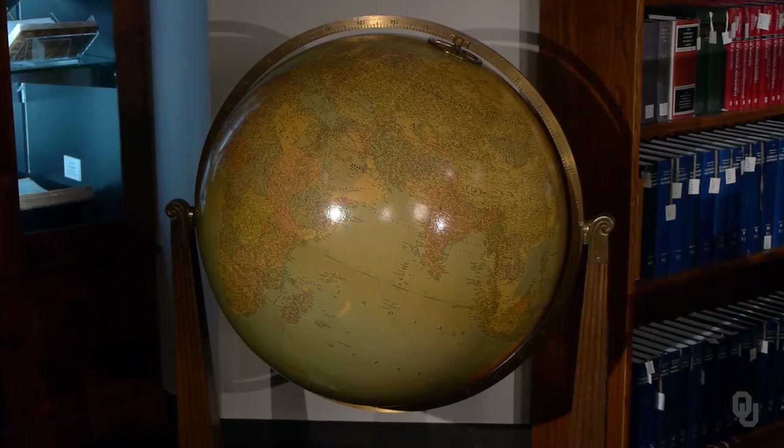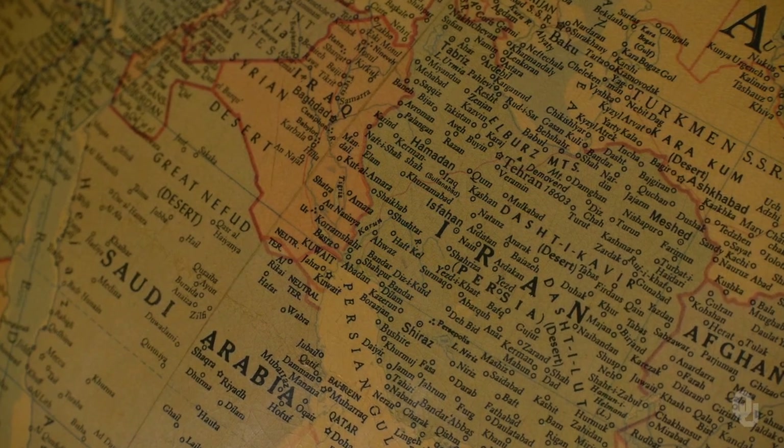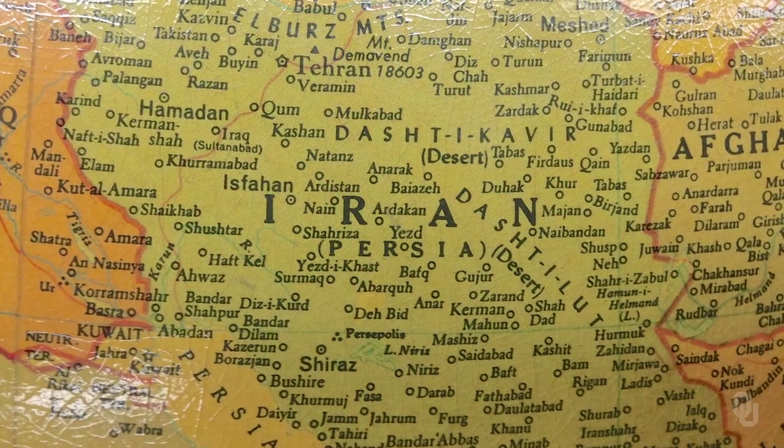For the origin of this particular brick, we need to look in the westernmost region of Iran, directly north of the Persian Gulf. This brick comes from modern-day Chogazanbil, not far from where Awaz and Shushtar appear on this mid-20th century globe.